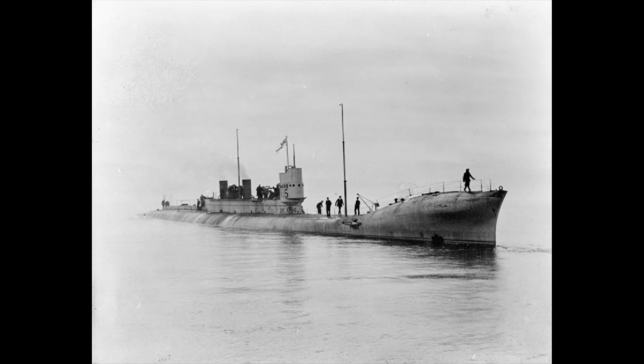Submarines are a class of ships that are uniquely suited for strategic warfare: convoy hunting, sneaking up on unsuspecting warships and hitting them with a surprise volley of torpedoes, and creating a general sense of paranoia in any body of water bigger than a lake.